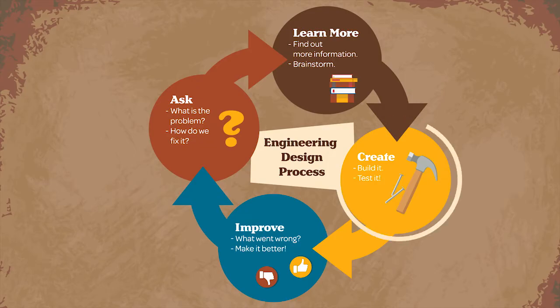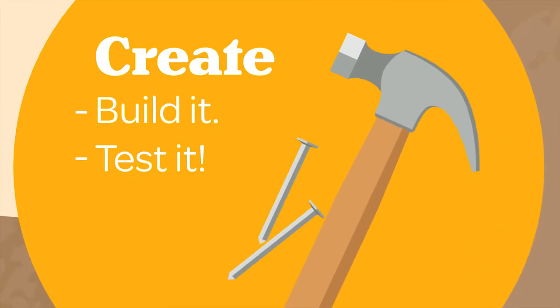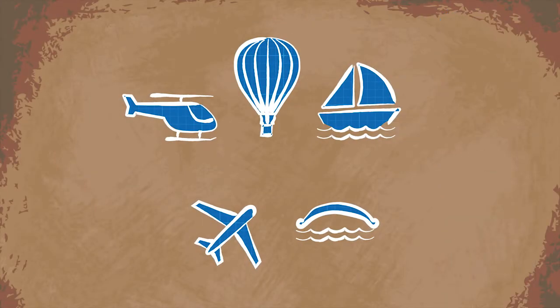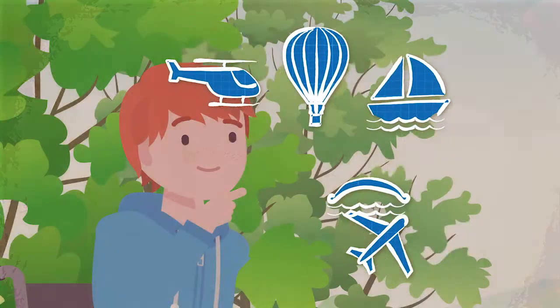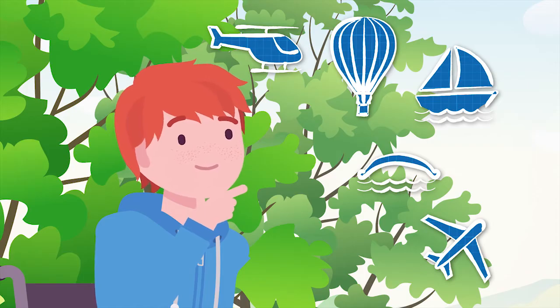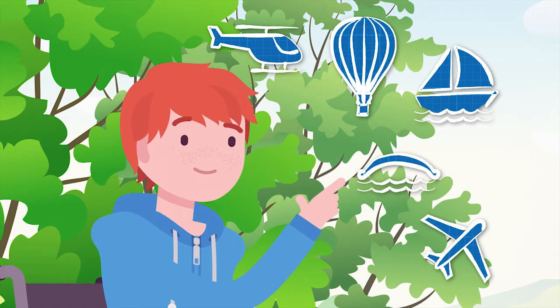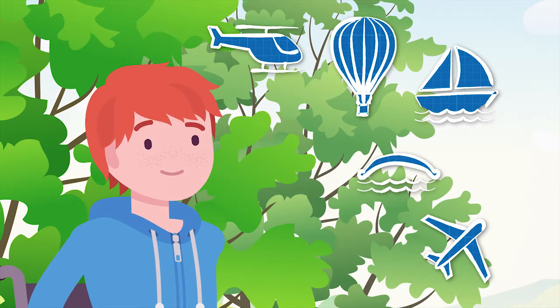During the create step, engineers build and test. Engineers spend a lot of time designing and creating possible solutions to a problem. Michael must think about what materials he has to make his designs. He decides to create a bridge and thinks a tree branch will make a great bridge.